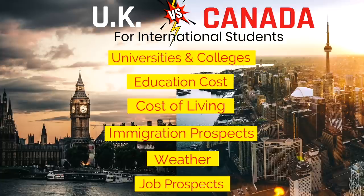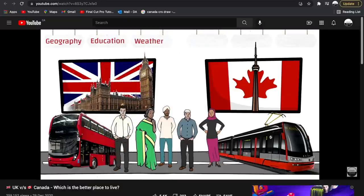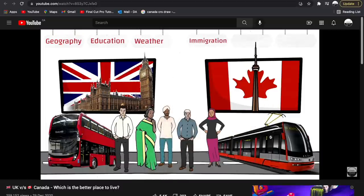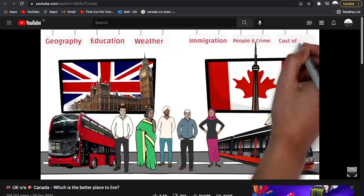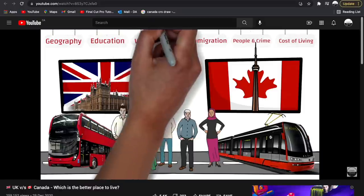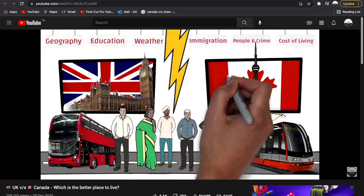This video is going to be an ultimate comparison between UK and Canada for international students. Before proceeding, I quickly want to give a reference to a detailed video of UK versus Canada that I created a few months ago — specifically for people who want to immigrate on a work permit or want to get the PR. If you're interested, you can check out that video.